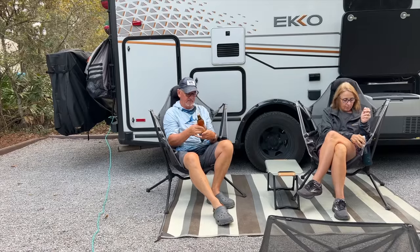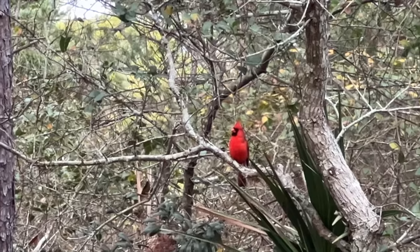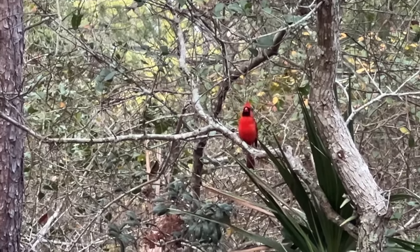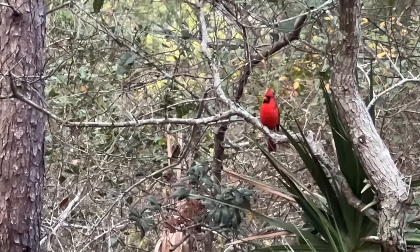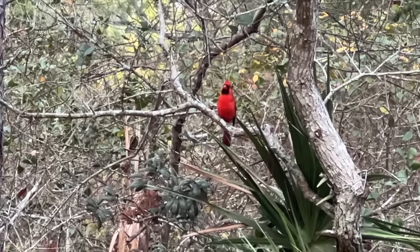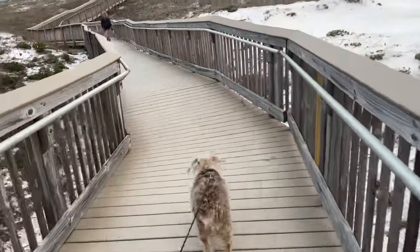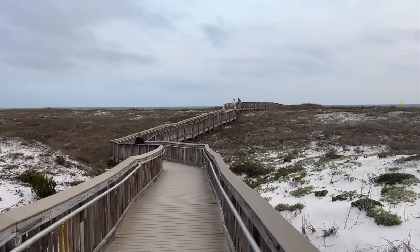There's a dog from our neighbor here — hello to you, young man. You're pretty! It's a bit of a sunset tonight. We're bringing Maggie down to the boardwalk — she can't go on the beach, but she can go on the boardwalk. She's acting like she doesn't know me right now.